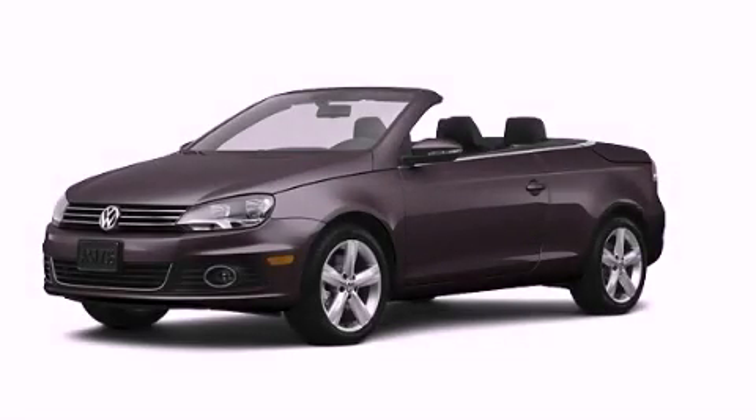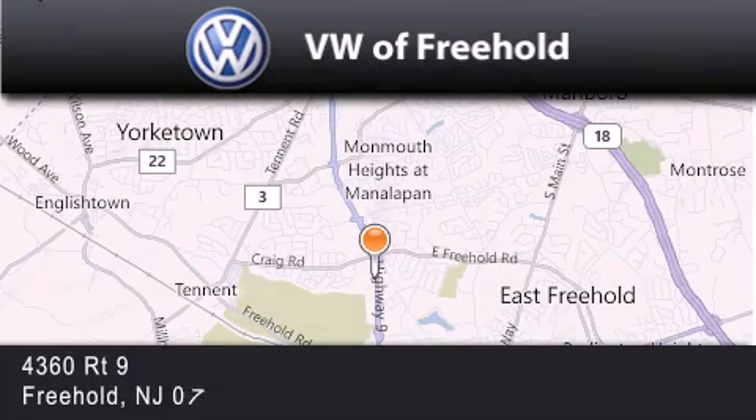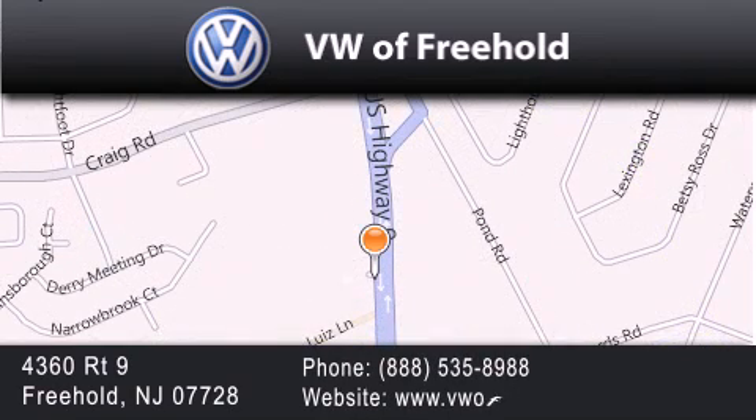Call now to find out how you can own this breathtaking automobile. Volkswagen of Freehold is located at 4360 Route 9 in Freehold. Our goal is to exceed all of your expectations to ensure that you'll return for future visits.